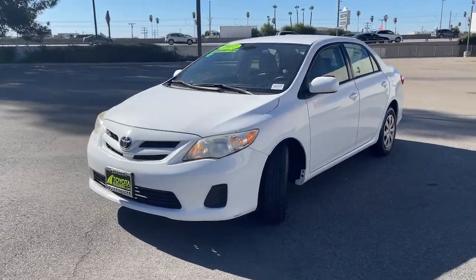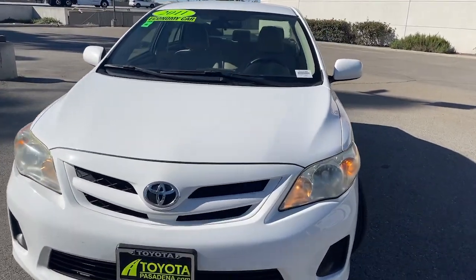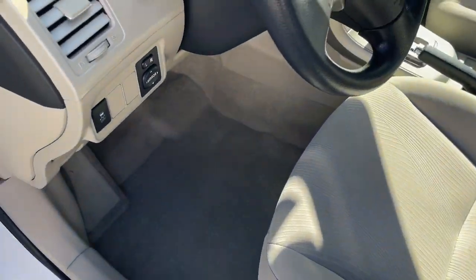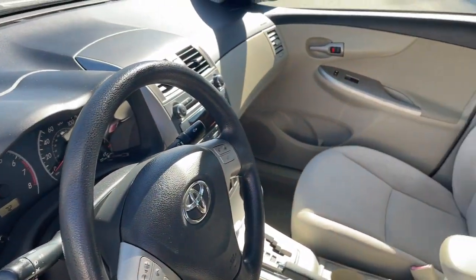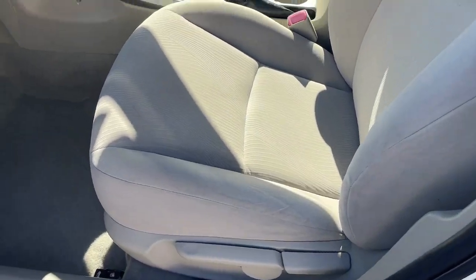These are just some of the great options this vehicle comes with: keyless entry, heated mirrors, steering wheel audio controls, stability control, pass-through rear seat, traction control, intermittent wipers, passenger vanity mirror, variable speed intermittent wipers, and a temporary spare tire.